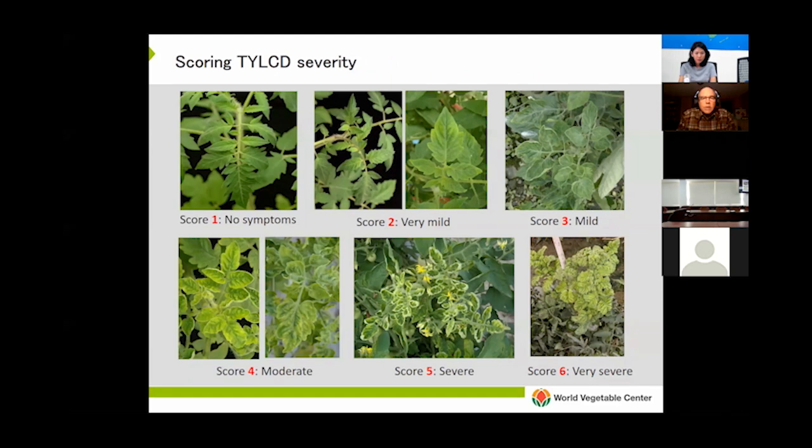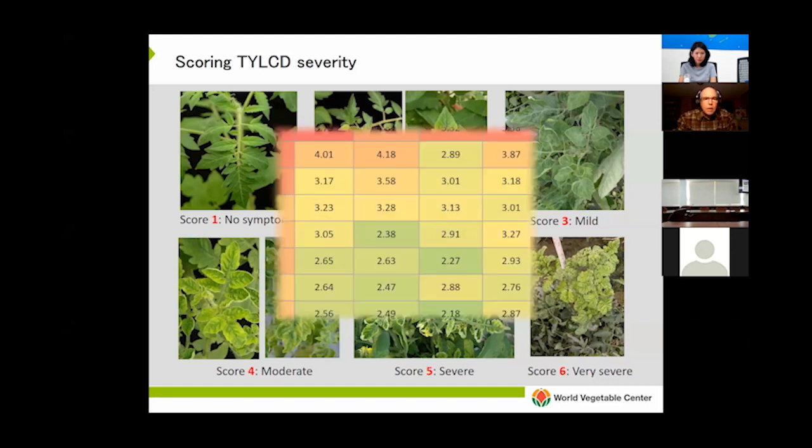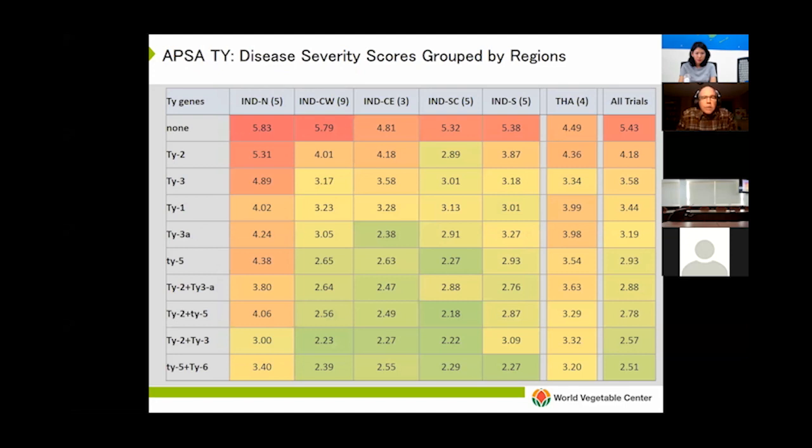At World Veg we use a one-through-six scale to assess symptom severity. Back in 2014 to 2016, World Veg and APSA conducted a study to assess the performance of lines with different combinations of TY genes in different parts of Asia. About 25 companies participated, and in the end we received 36 analyzable datasets. The conclusions were straightforward: the lack of any TY resistance was a disaster leading to very severe symptoms. Most single TY genes offered some protection, but the best resistance was provided by lines carrying two TY genes, clearly showing the benefit of pyramiding TY genes.